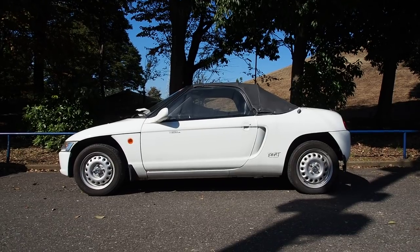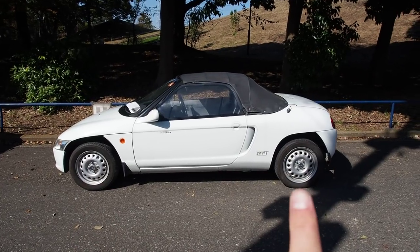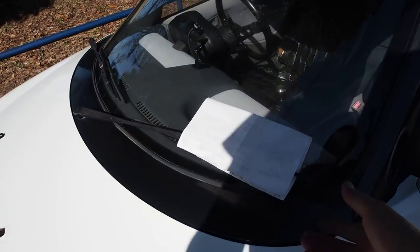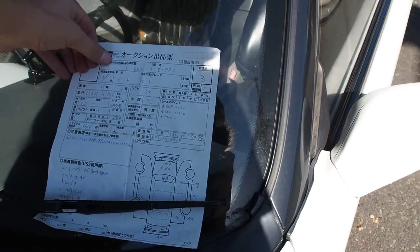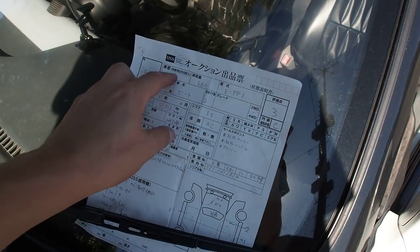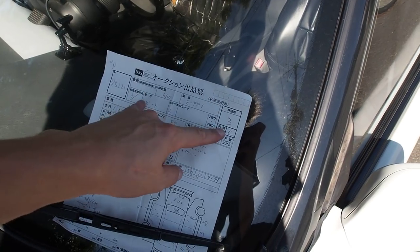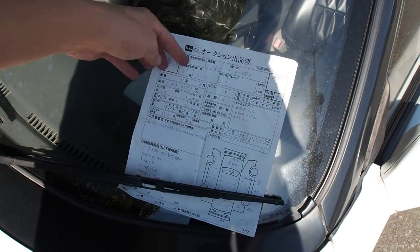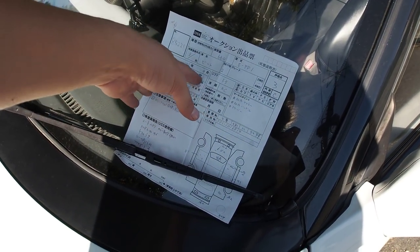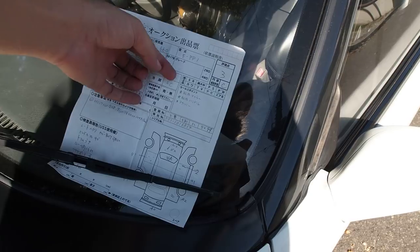This one has 110,000 kilometers and has unusual steely wheels I've never seen before — 14-inch and 13-inch. Here's the information we got with the car when we bought it. It's a 1991 Honda Beat 660cc, auction grade 3, interior grade C. It has 109,903 kilometers. Interestingly, this one has a six-digit odometer, so you know it hasn't rolled over — some of the earlier ones had five digits, so do be careful about that.